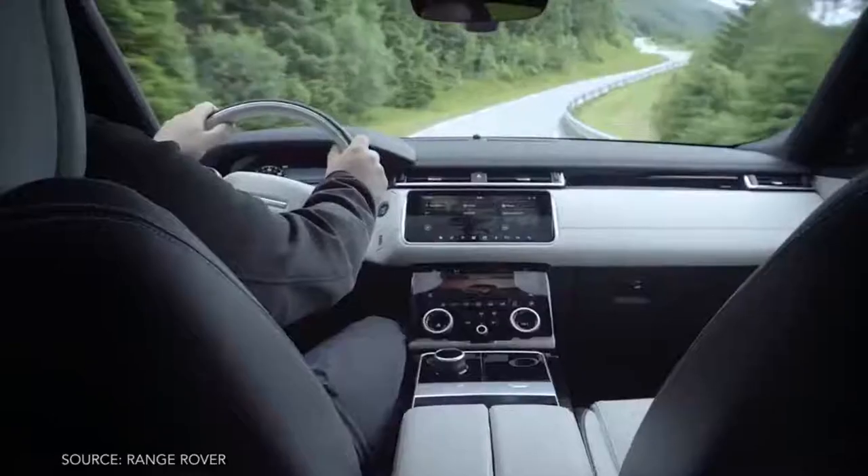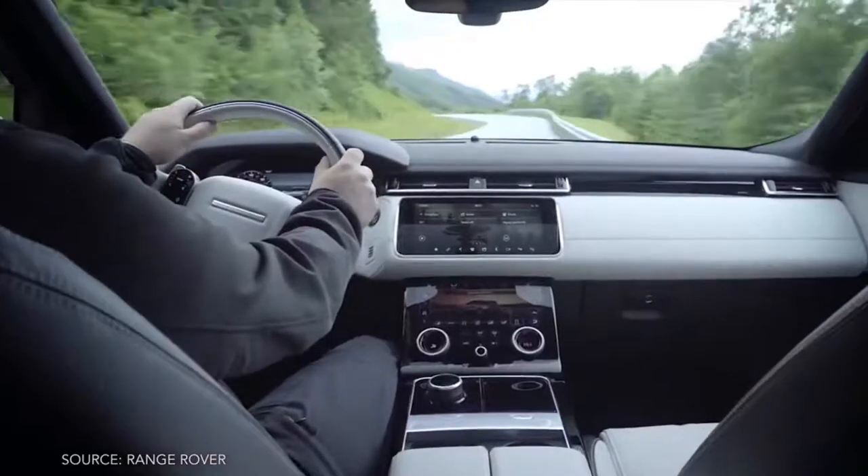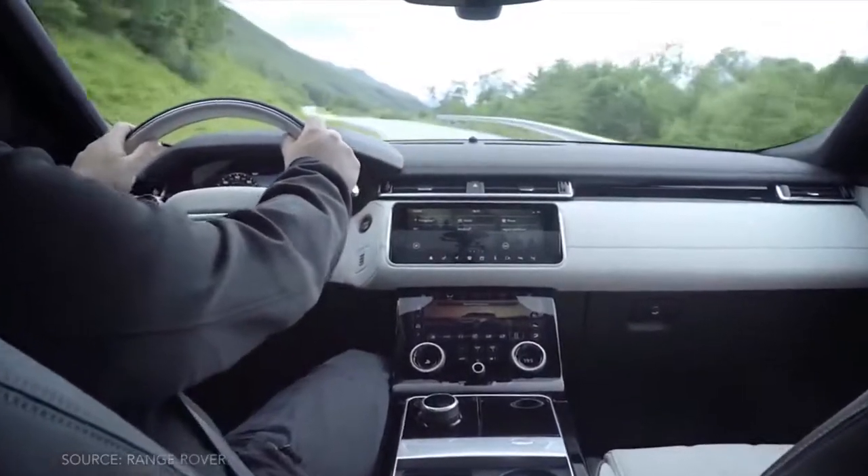I'm not sure why that space is white, but size-wise the new SUV comes closer to its larger stablemate, measuring just under two inches shorter than the Sport but a full 17 inches longer than the Evoque.